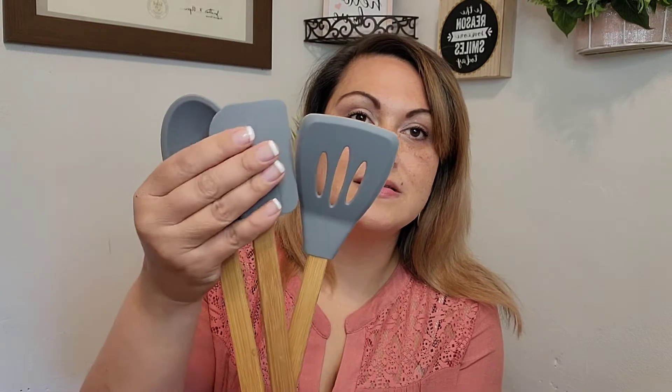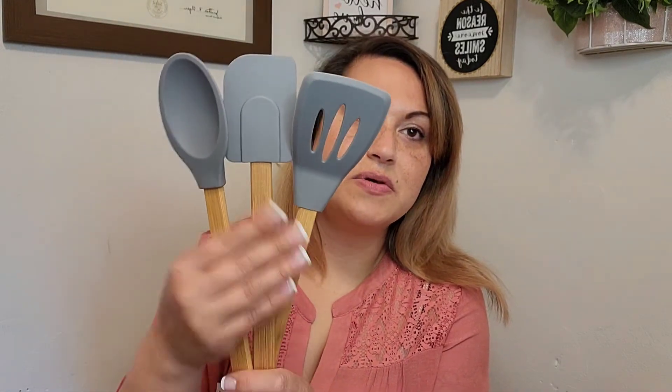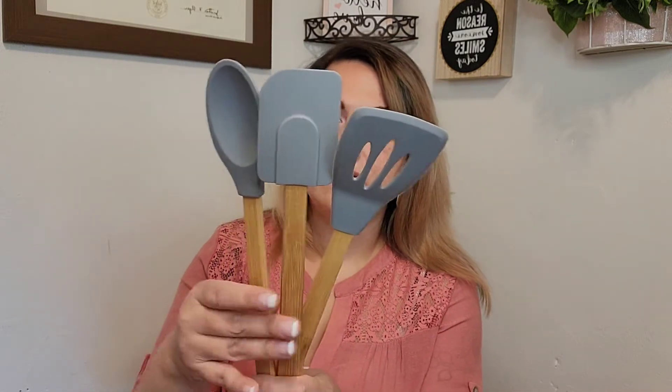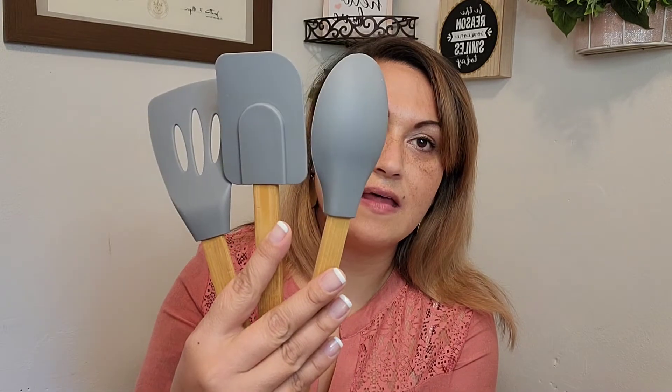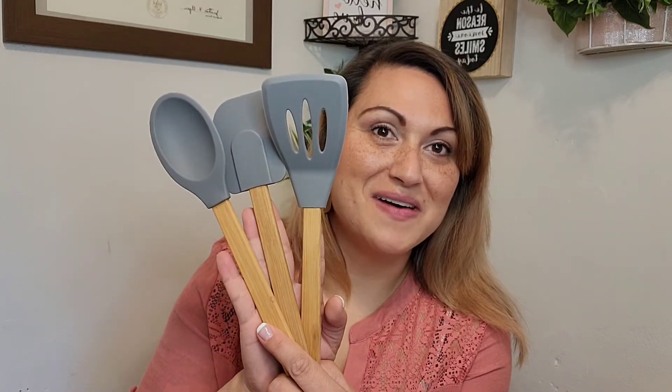I have a few kitchen items I'm really loving. I got the silicone-tipped kitchen utensils — the spoon, the spatula, and the slotted turner. I hope these hold up and are worth the dollar twenty-five I spent on each of them. Aren't these adorable? And they match my kitchen!